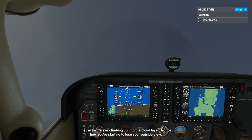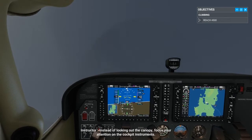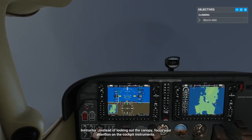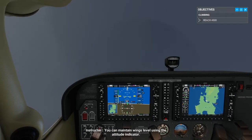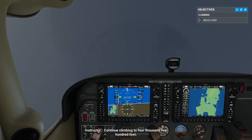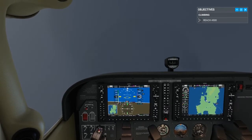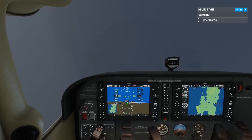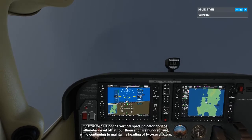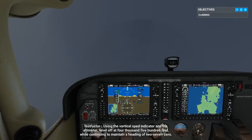We're climbing up into the cloud layer. Notice how you're starting to lose your outside view. Instead of looking out the canopy, focus your attention on the cockpit instruments. You can maintain wings level using the attitude indicator. Continue climbing to 4,500 feet. Using the vertical speed indicator and the altimeter, level off at 4,500 feet.